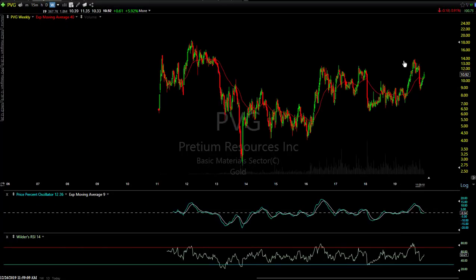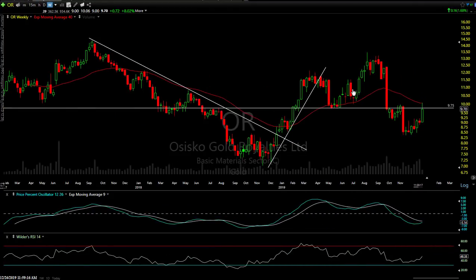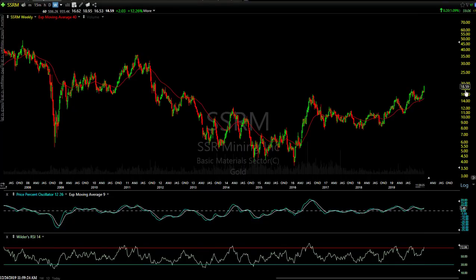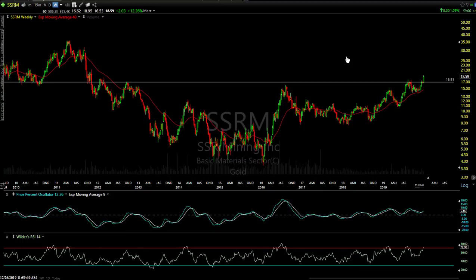HL, Hecla Mining — at resistance right now at 3.42. That's a pretty big level — you can see all the reactions on the chart, gaps and other reactions. But a beautiful-looking chart: strong, advancing. It could continue on through there to 4.57, but I would not add to this one and if anything, if I had a position I'd be tightening stops or booking profits, looking to recycle on a pullback. OR is at resistance right there at about 9.75. SSRM — beautiful, strong chart. I do see resistance right around 16.81 — you can see all the reactions back there — but it's taking it out impulsively right now, so there's a breakout.